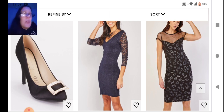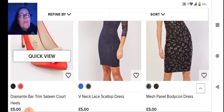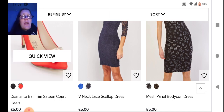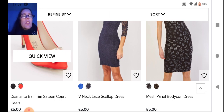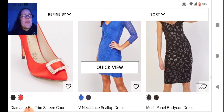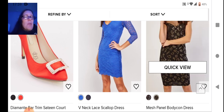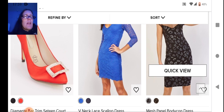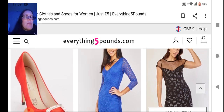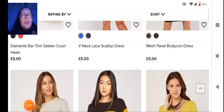Then we have satin court shoes — not a fan of little heels but they are kind of cute with the little diamante detailing. We have a lace scallop dress in vibrant blue — I've never worn this blue before but it is catching my eye and I like a piece of clothing that makes a statement. Then this bodycon dress is really cute with a sheer mesh overlay, which is kind of cool.